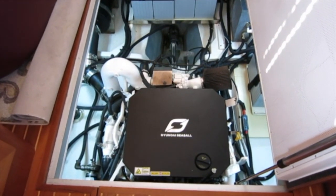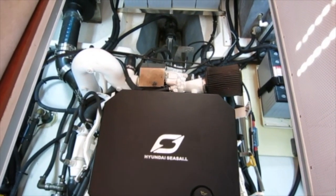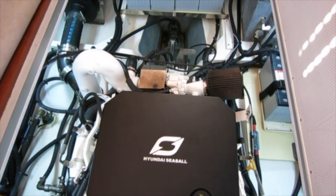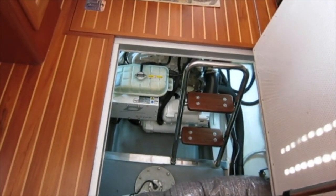In the salon we'll look at the engine. Notice the substantial construction of the hatches — great for sound deadening. The engine is easily accessed for service, both fore and aft, and the major service points are accessed right here.